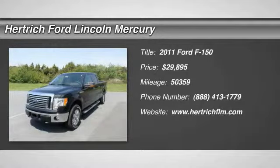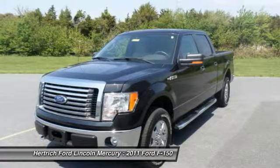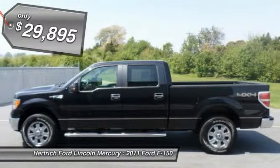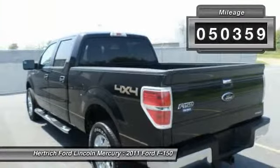Herchig Ford Lincoln of Milford is pleased to be currently offering this 2011 Ford F-150 Platinum with 50,359 miles. The F-150 Platinum's pristine good looks were combined with the Ford High Standard of Excellence in order to make this a unique find.